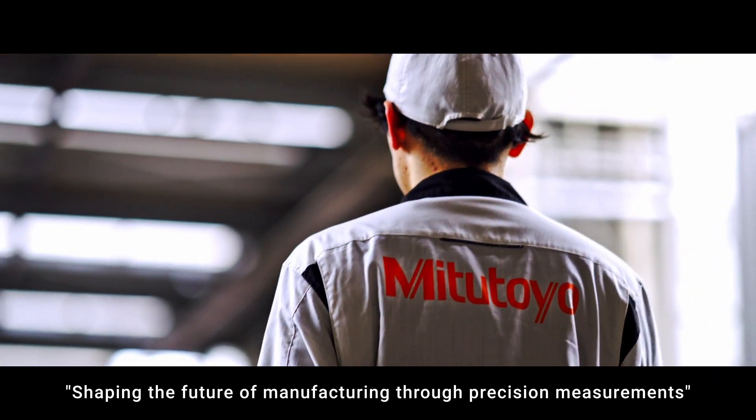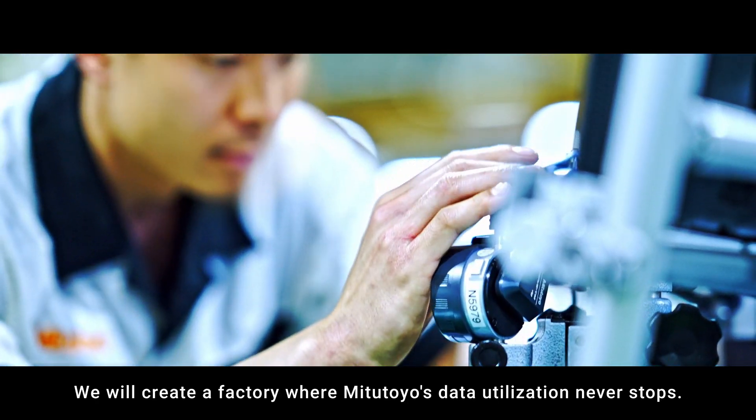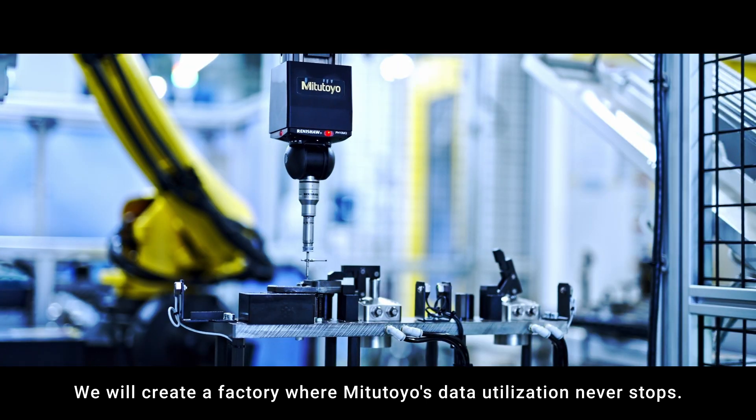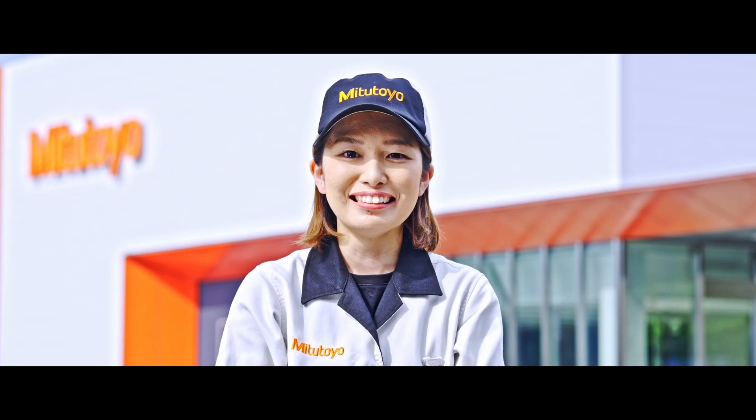Shaping the future of manufacturing through precision measurements, we will create a factory where Mitsutoyo's data utilization never stops.